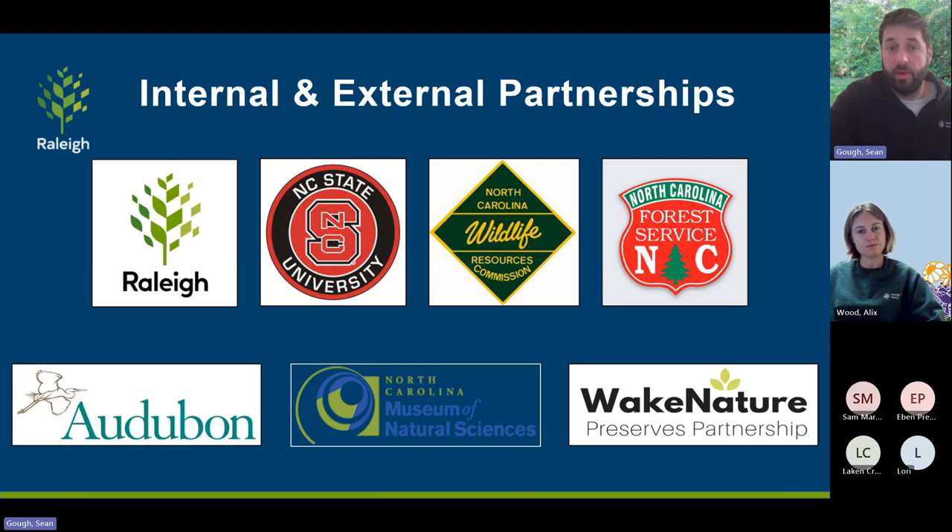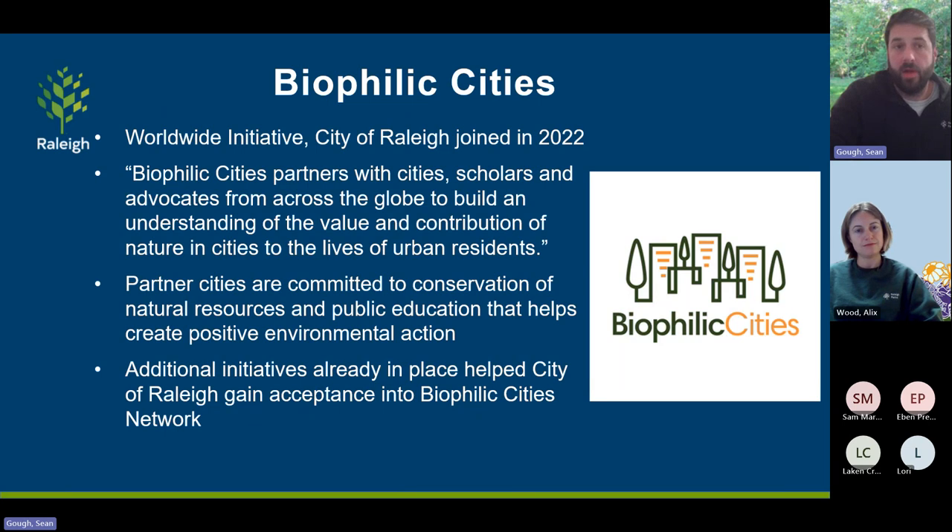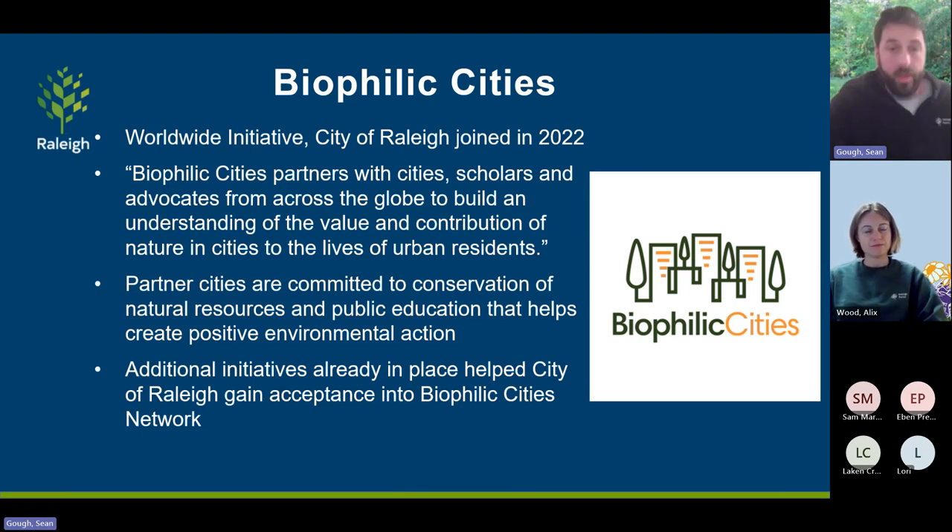Raleigh Parks can't do it by ourselves — we have many partners including NC State, Wildlife Resources Commission, the Forest Service, Wake Audubon, the Museum of Natural Sciences, and Wake Nature. With their help and support, we've pushed the City to engage in several impactful ecological initiatives. Number one: Biophilic Cities is a worldwide initiative we joined in 2022 — a commitment from partner cities across the globe focused on conservation of natural resources and education. We're asking how to maximize our efforts, exposure, and get everyday citizens involved.